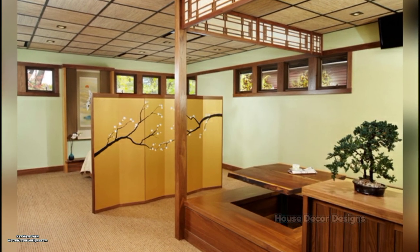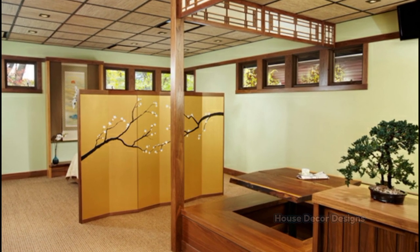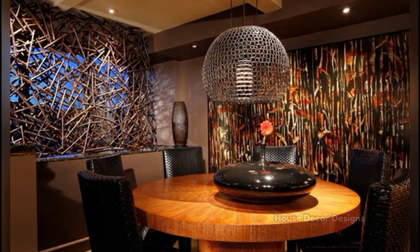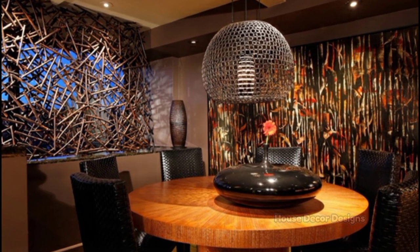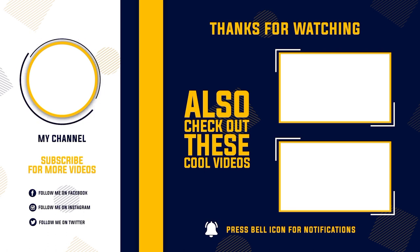If you want to watch this type of videos, then subscribe to this channel and you are set to explore the latest and amazing home decoration ideas for free. Just relax and watch this video completely to get inspired to make your dream come true. Thank you guys for trusting me, watch till the end and stay tuned for more videos. And don't forget to subscribe to House Decor Designs channel.